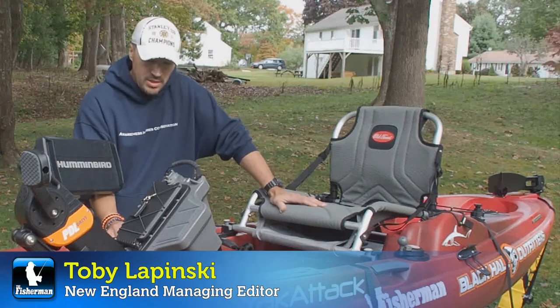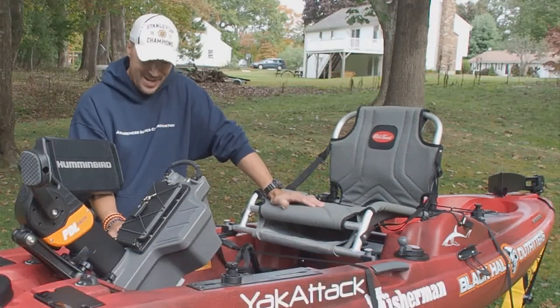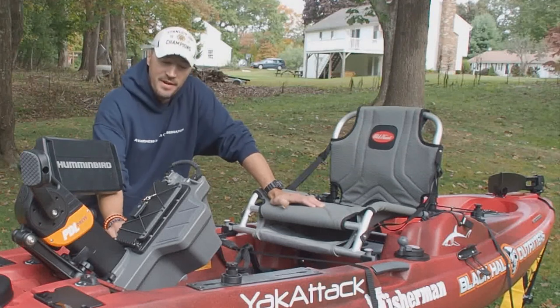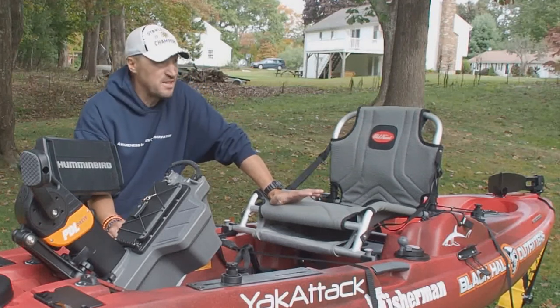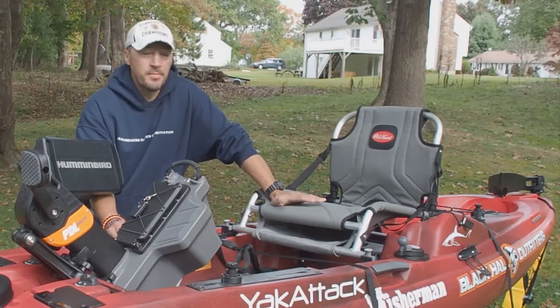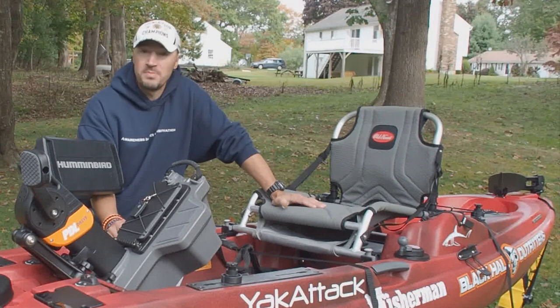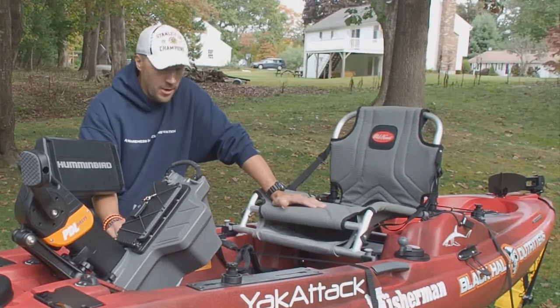As you can see, I'm here alongside my Old Town Predator PDL, which finally has gotten rigged and ready to go after a combination of bad weather, plain old being busy, and a few other things prevented me from getting it out on the water sooner. I introduced this boat back in August, but fortunately now it is all rigged, loaded up, ready to go.